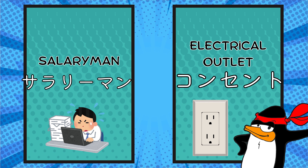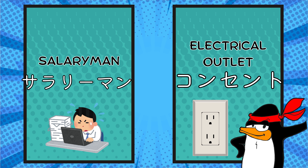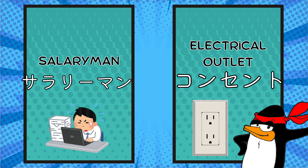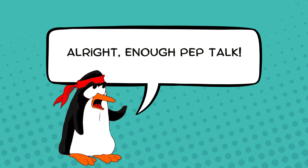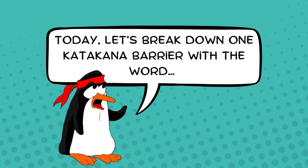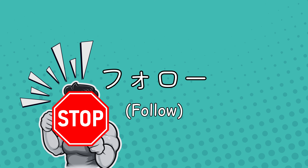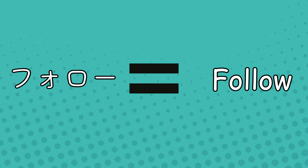If you truly want to learn Japanese, mastering these differences will help you avoid awkward moments and give you a deeper understanding of Japanese. Today, let's break down one katakana barrier with the word フォロー. You might think, I got this — but フォロー comes from the English 'follow,' and it's a cousin, not a twin, of the English word.